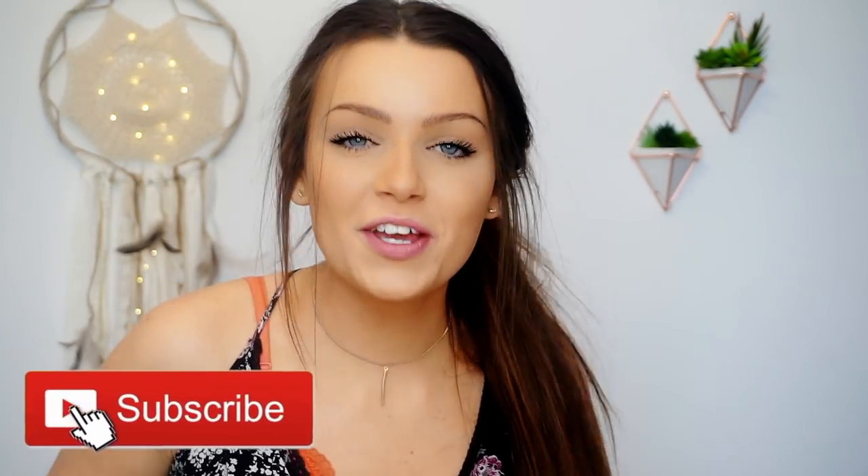Hey guys, it's Kaylee back with another video. Welcome back, or welcome if you're new — you should totally subscribe. Not to be dramatic or anything, but this new Snapchat update ruined my life. Just kidding, sarcasm. Snapchat has an update and it sucks, it's so confusing. I'm going to show you how you can go from the new horrible update back to the old one. Okay guys, let's get into the video.